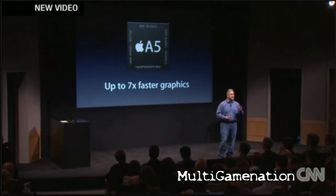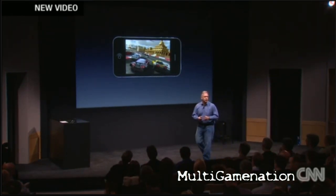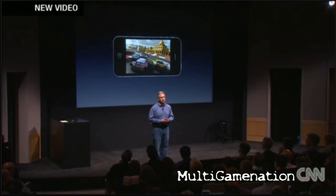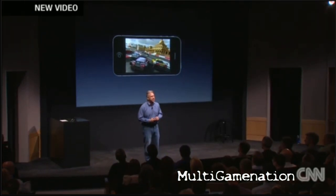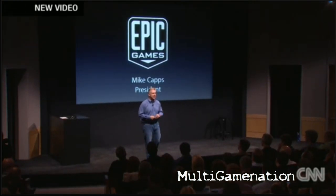This is going to help across all kinds of applications, but one area where we really see it scream is games. What developers can do with gameplay on a phone will be remarkable. To show you just what that can be like, I'm really proud to invite up the president of Epic Games, Mike Capps, to show you something unbelievable.